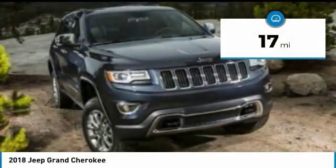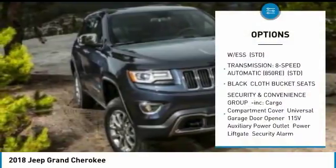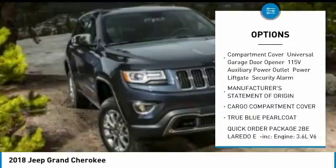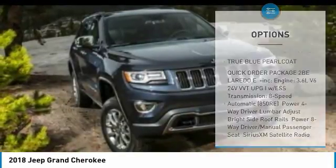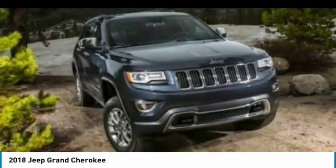This vehicle has less than 100 miles. Here are some of this vehicle's great options: keyless entry, anti-lock braking system, steering wheel audio controls, Bluetooth, leather-wrapped steering wheel, power steering, adjustable steering wheel, four-wheel drive, keyless start, aluminum wheels.